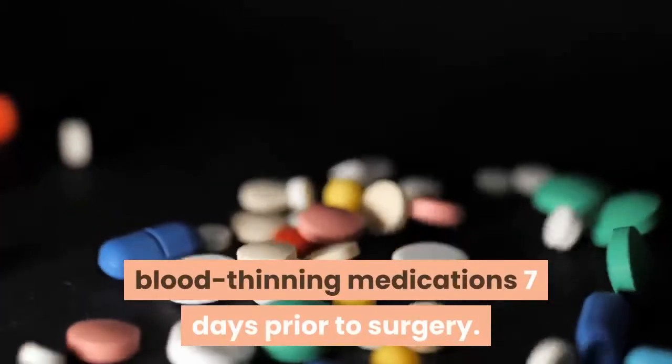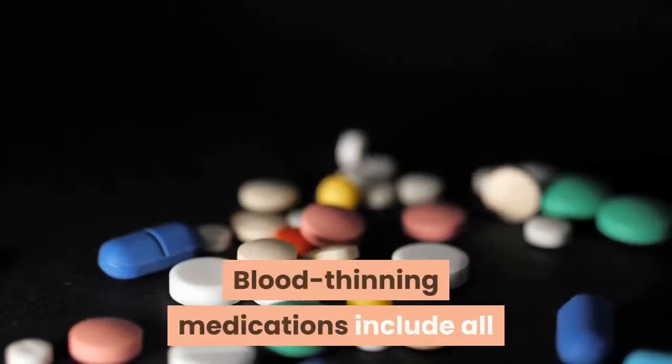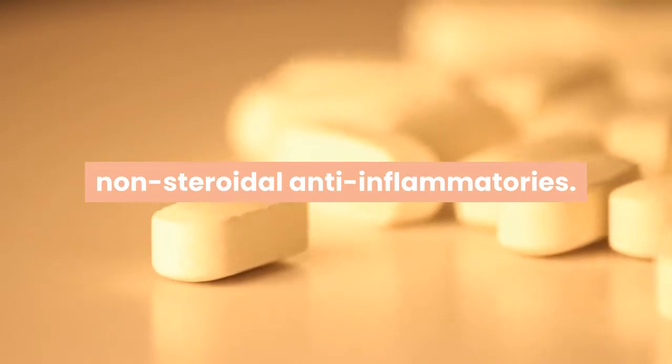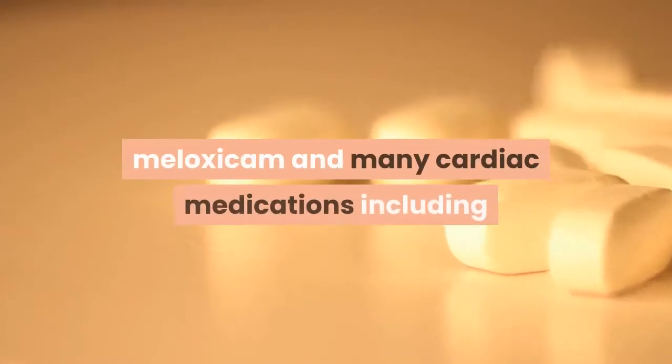You will be required to stop taking all blood-thinning medications seven days prior to surgery. Blood-thinning medications include all non-steroidal anti-inflammatories, such as aspirin, ibuprofen, Motrin, Aleve, naproxen,